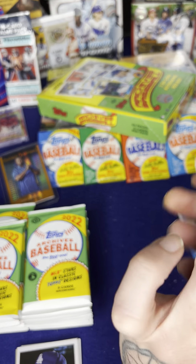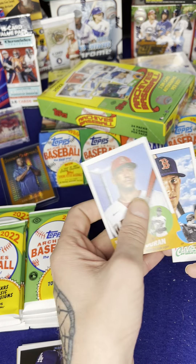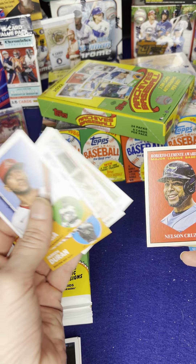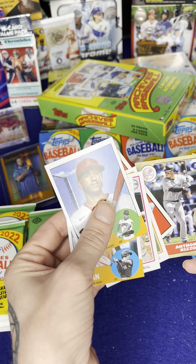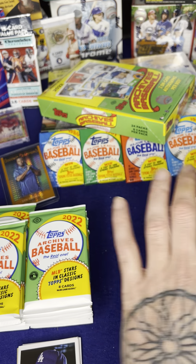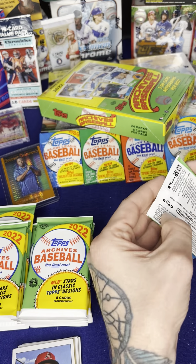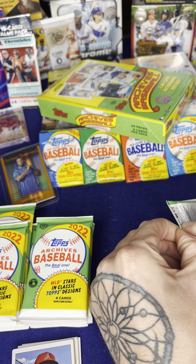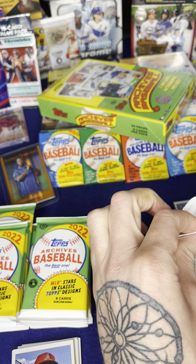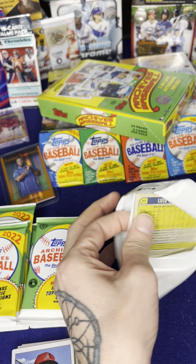Got Shane Bieber on the back, Jarren Duran, Nelson Cruz, Anthony Rizzo, Yordan Alvarez. Hope everybody's having a good day today. Thanks for watching.